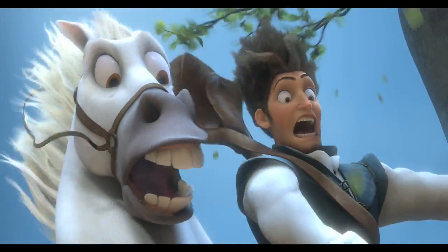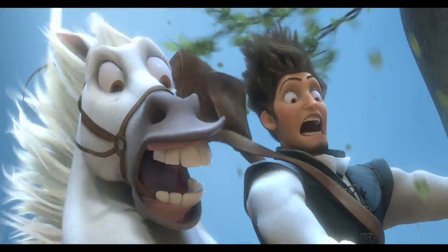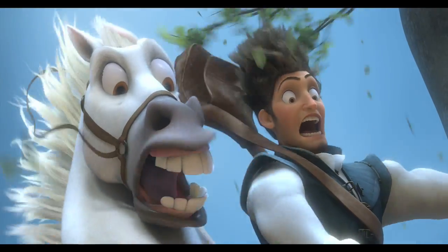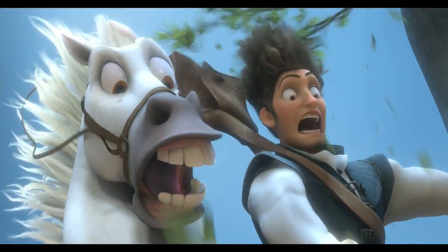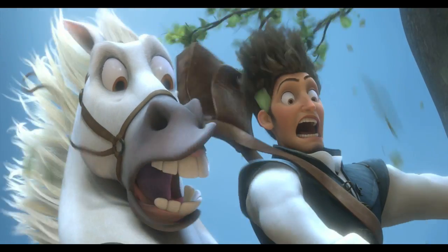Both Flynn and the horse are using our hair model. In the shot, they are falling in the shadow of a cliff, so they're lacking the strong direct sunlight. Despite the differences in hair colors and length, everything feels as though it's in the same world and the same light.